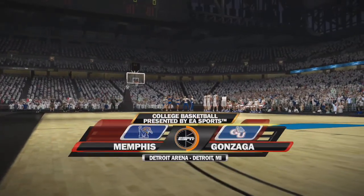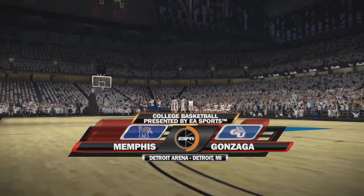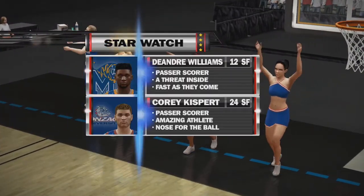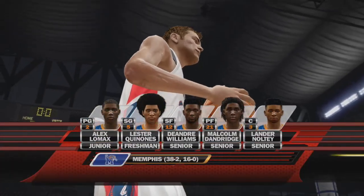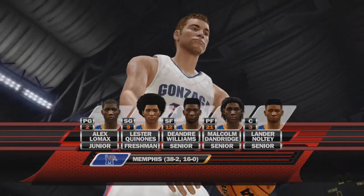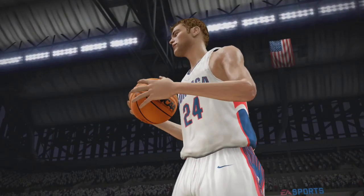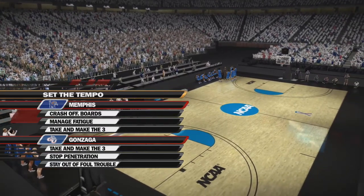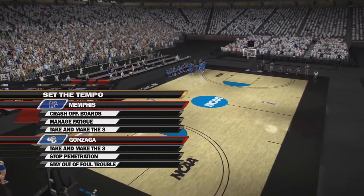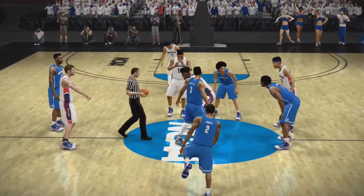Welcome, folks, to tonight's game. This one promises to be a good one between the Memphis Tigers and the Gonzaga Bulldogs. And of course, we look here at our Star Watch. What's the starting five look like? Well, whether it's a big game or a small game, your starting five has got to be ready to go. It's going to be interesting to watch this matchup between these two shooting guards. Good guard play can open things up inside and can create easy baskets. Let's see if one of these guys gets hot.